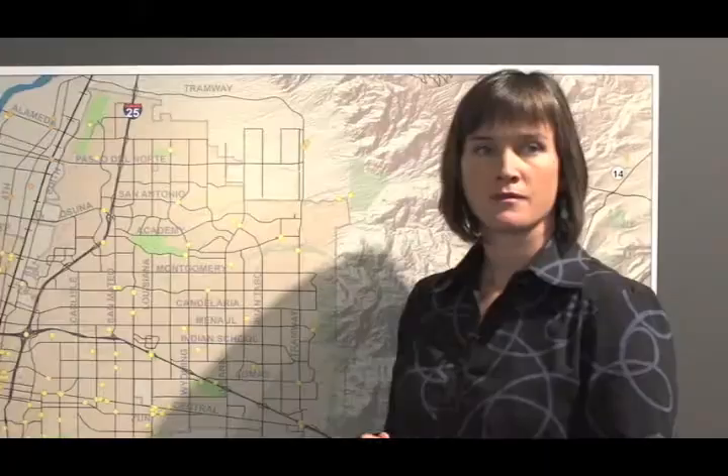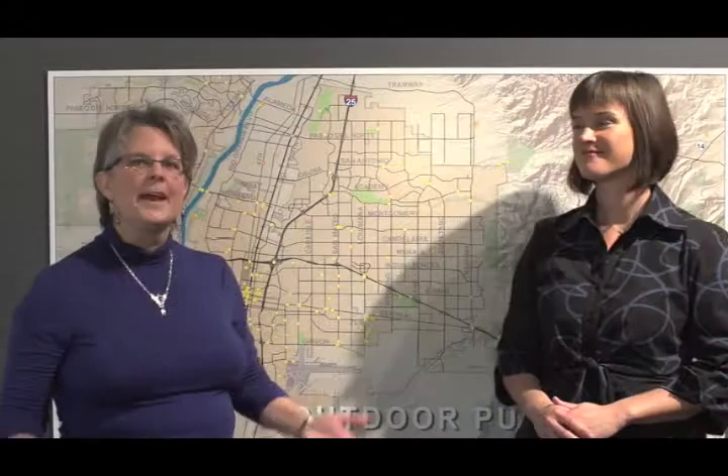Literally all over the map in Albuquerque and Bernalillo County, we have over a thousand works of public art funded by the city, the county, the state, and the federal government. You could drive all over the map, or you could come to this exhibit at the Albuquerque Museum and see highlights from the collection that celebrate history, culture, tradition, and innovation. We have something here everyone will enjoy.